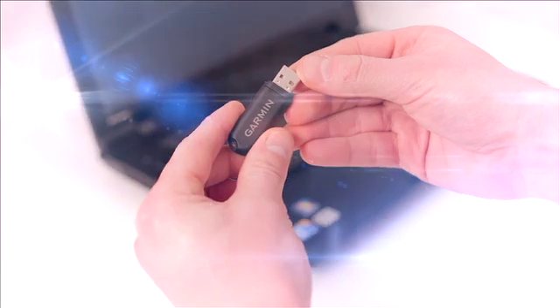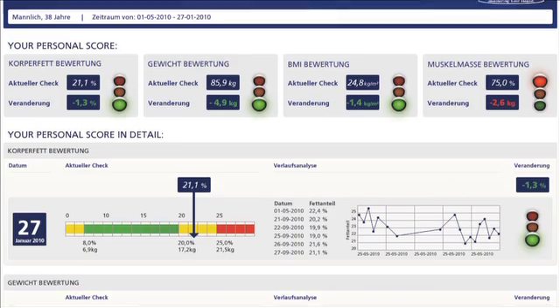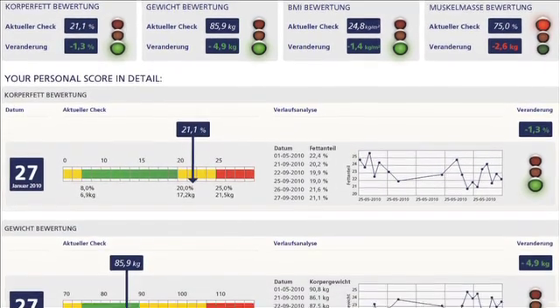Thanks to the latest ANT Plus wireless technology, the user data is transmitted wirelessly to a PC via an ANT Plus USB stick and captured on the Gmon Pro software for an unlimited number of clients. Their personal data is automatically stored in the database and can either be viewed on screen or printed in a simple-to-read client assessment sheet.